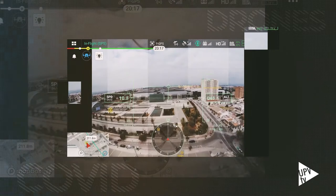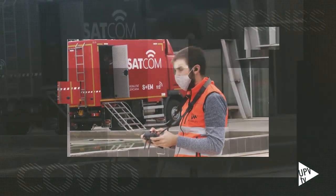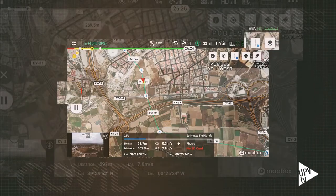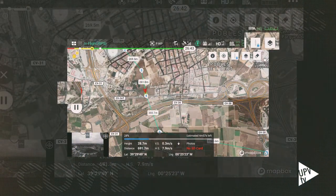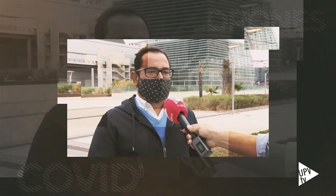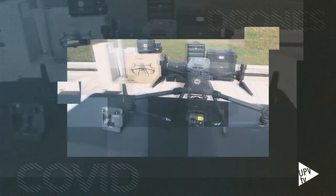El uso de drones conllevaría muchas ventajas. Primero, por la rapidez del vuelo del dron. Segundo, no existe contacto directo entre el emisor y el receptor, sino que el dron puede coger el paquete y dárselo a una residencia de ancianos. Y tercero, porque la normativa ya está preparada y la tecnología existe.